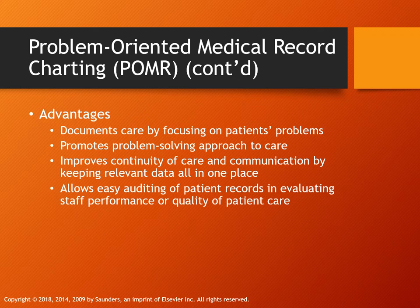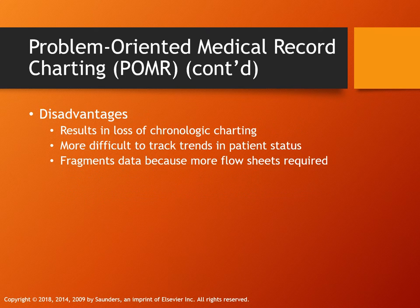If you are a nurse manager one day, you might be the nursing supervisor of your peers, and this type of charting is one way to evaluate staff performance. The disadvantage is you lose your timeline, and it's harder to track trends in patient status.